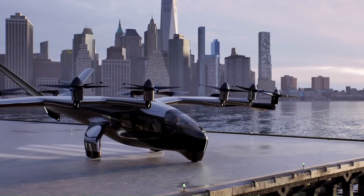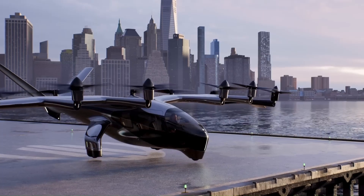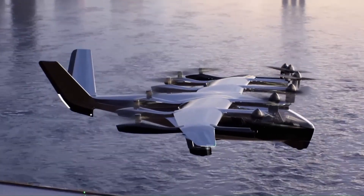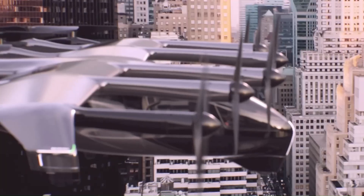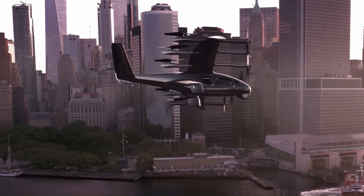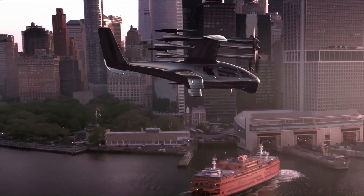Midnight is purpose-built for urban air mobility networks, making it ideal for air taxi services. It's one of the largest eVTOL aircraft to achieve transition and is designed to carry passengers efficiently. Archer has secured substantial investments, including a major deal with United Airlines for 100 Midnight aircraft, demonstrating strong industry confidence in the project.